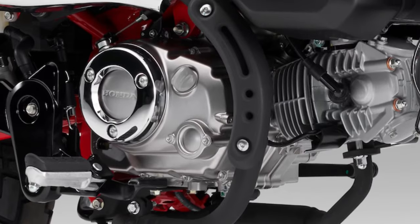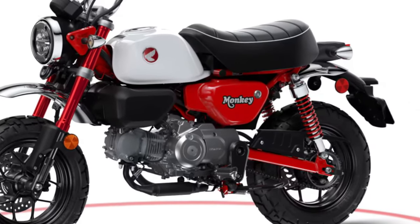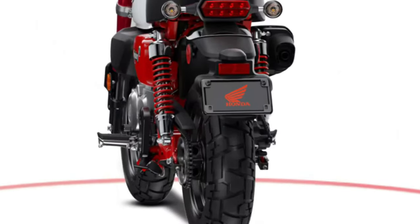Build quality remains a priority for Honda, with durable materials and meticulous craftsmanship evident throughout the 2025 Monkey.